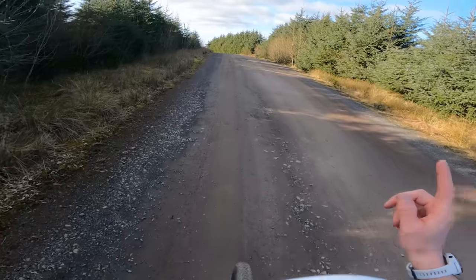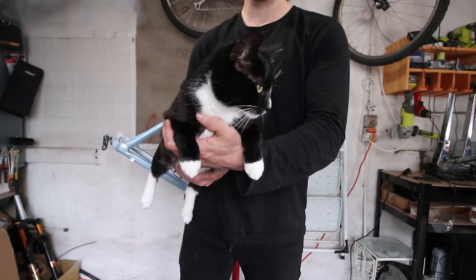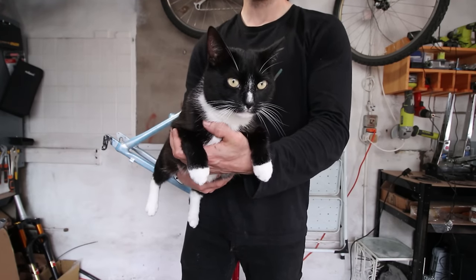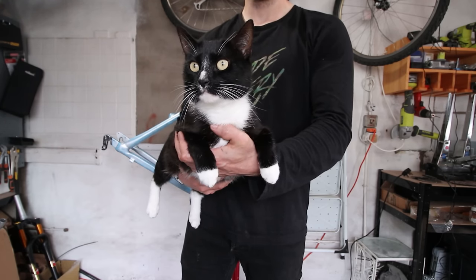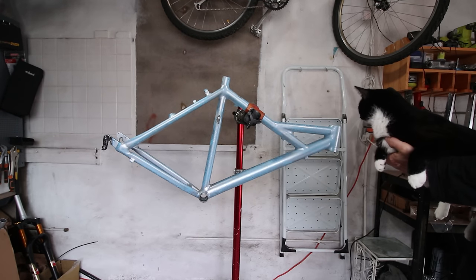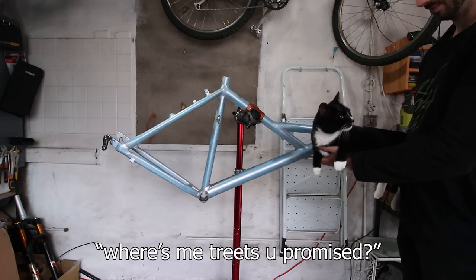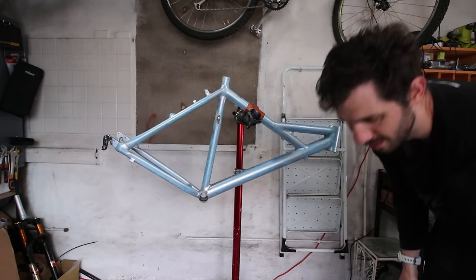I'm gonna have to have words with a cute thief on that. Well I did have some words with him and he had some choice words for me too, but with promises of scritches and treats he went on an adventure to get me the most unique gravel bike parts you could find — and this is what he got. Treats upon completion of the bike, little dude.